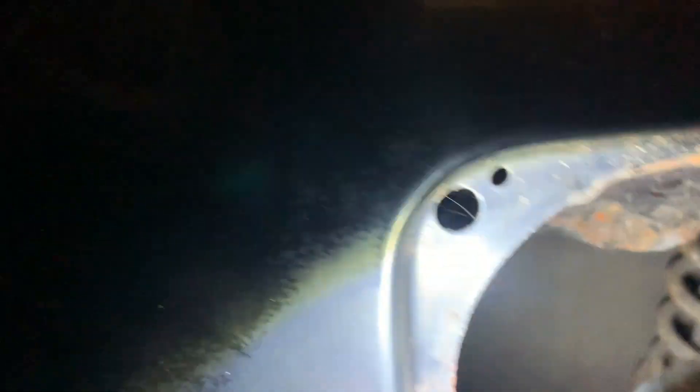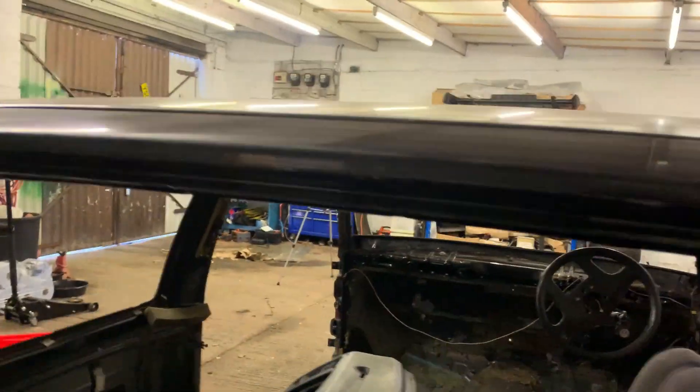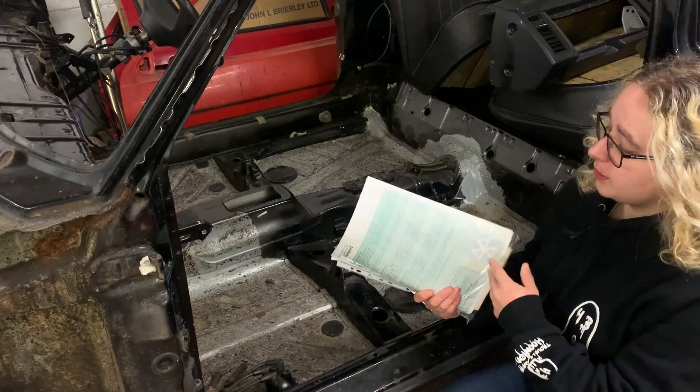There's also a bit in the fuel filler area down here - basically the brackets that hold the fuel filler neck on have snapped off, so they'll need new ones welding on. But yeah, even the spare wheel well is solid. It's just incredible really.